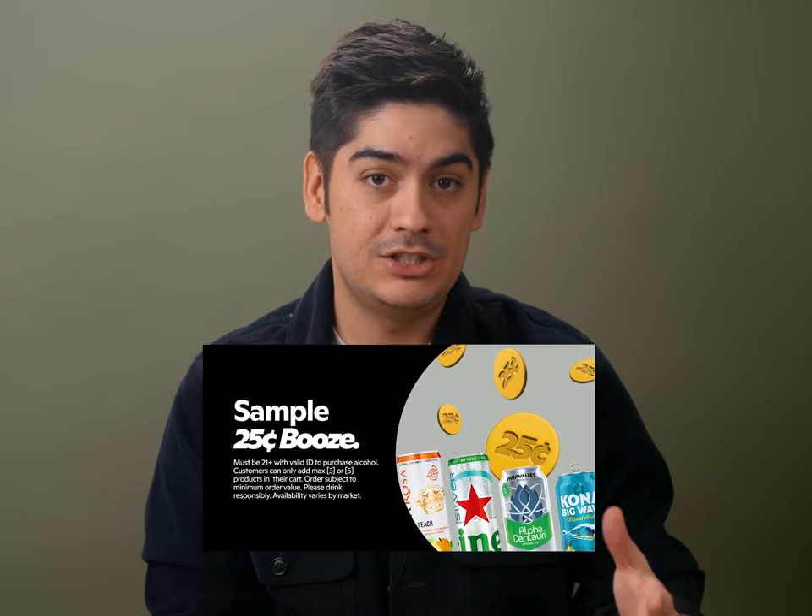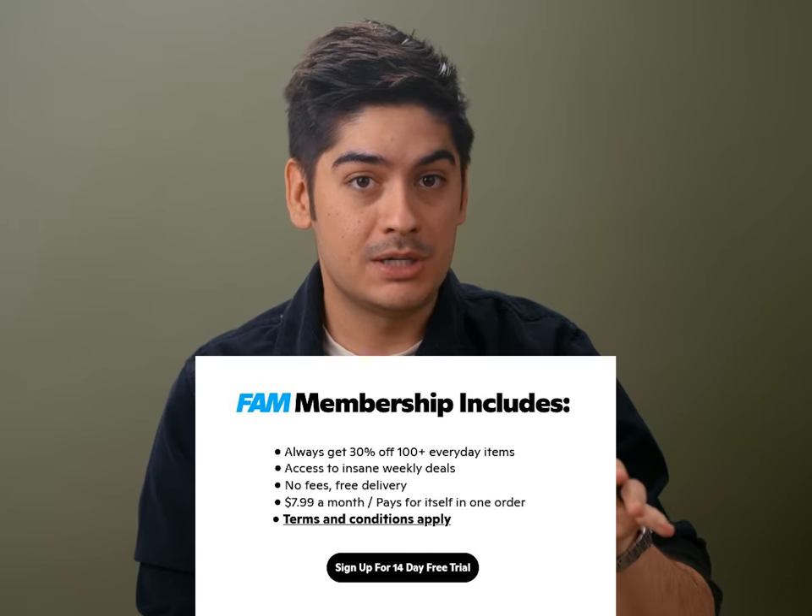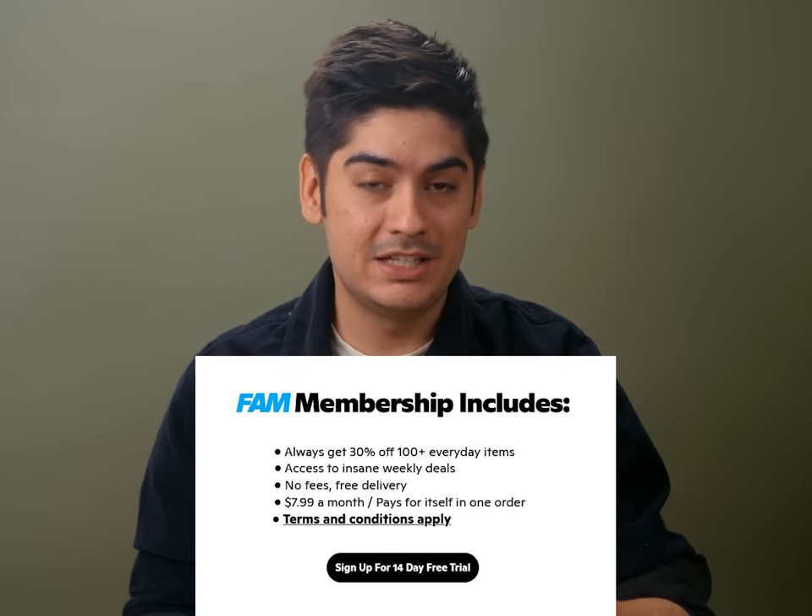Remember those five cent sips? Well, now they're actually 25 cents each and they incur a $2 to $4 alcohol fee on each order. Hardly worth it for a couple cans of booze, but that fee as well as the delivery fee goes away with FAM membership. So it's worth getting as part of my GoPuff gambit.